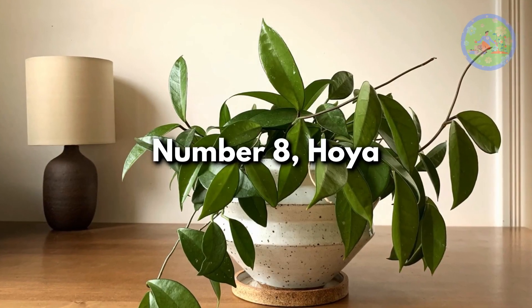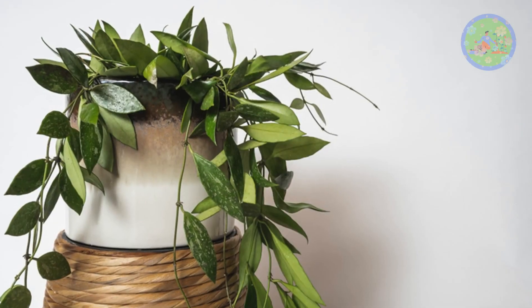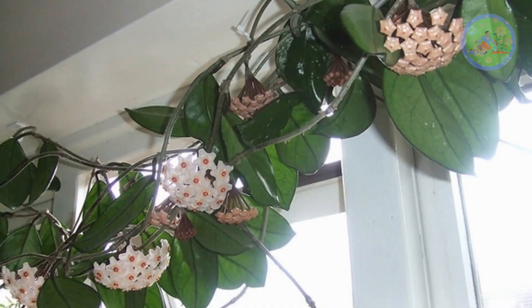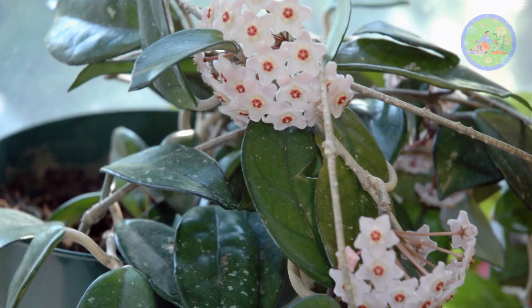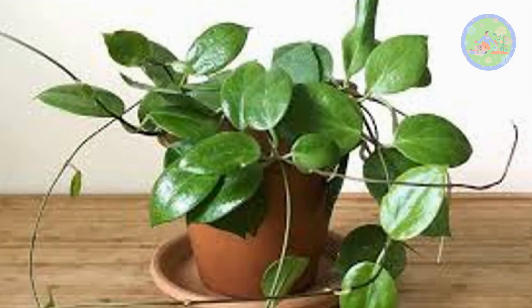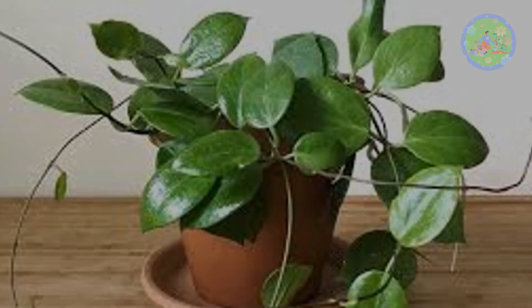Number 8: Hoya. Hoya, the wax plant, has trailing slender stems lined with small waxy green leaves. It also produces small umbrella-shaped clusters of fragrant white or pink wax flowers. Hoya needs medium to bright light and very little water. It is one of the best fragrant indoor-blooming plants. Hoya heart is sometimes called lucky heart too.